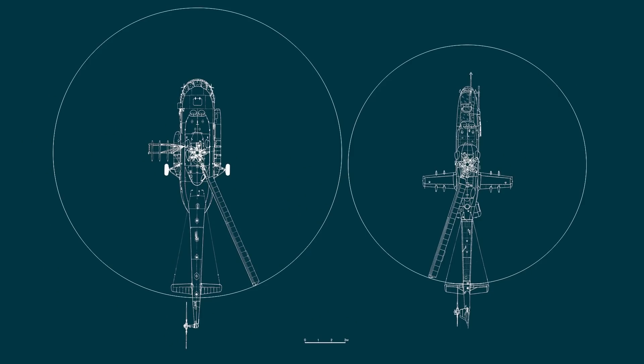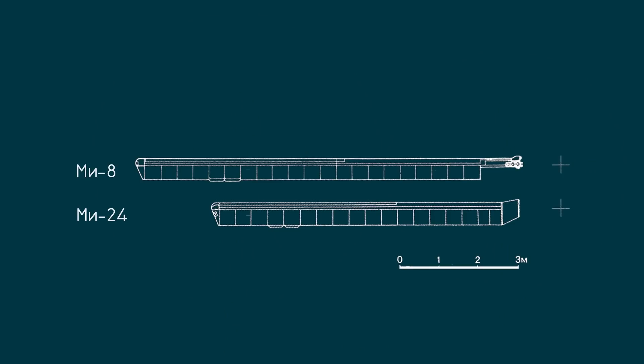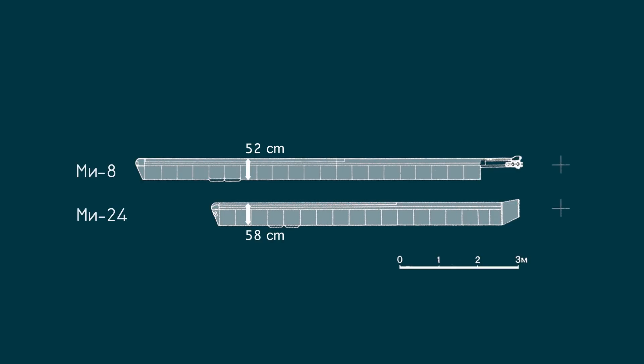Looking at both types from the top, you will notice that the main rotor blades of the Mi-24 are significantly shorter. The Mi-8 has a rotor diameter of 21.3 meters, while the Mi-24's rotor is only 17.3 meters wide. Both aircraft use the same engines in similar variants, the TV3-117, producing between 2,100 and 2,400 horsepower. Comparing the Mi-24P with the Mi-8 MTV2, how can the helicopter lift almost the same weight with such a small rotor diameter? The secret lies in the rotor blades and gearbox of the Mi-24. The blades are shorter, but their chord is 58 cm long, while it's 52 cm on the Mi-8. Also, the airfoil of the Mi-24 rotor extends further inward. In the end, both helicopters have the same rotor lift area, about 22 square meters.